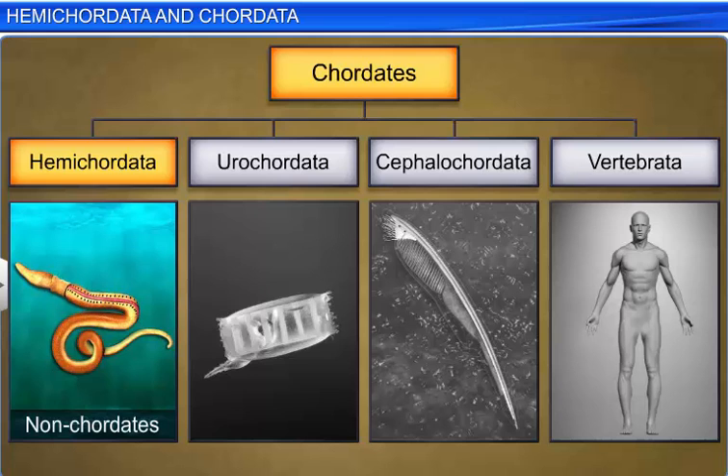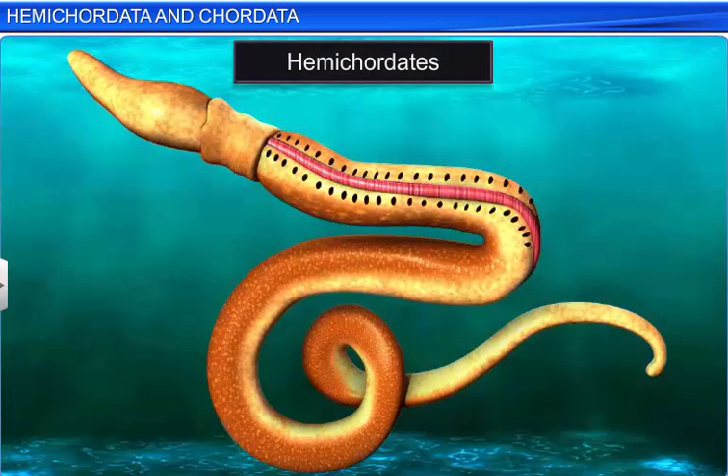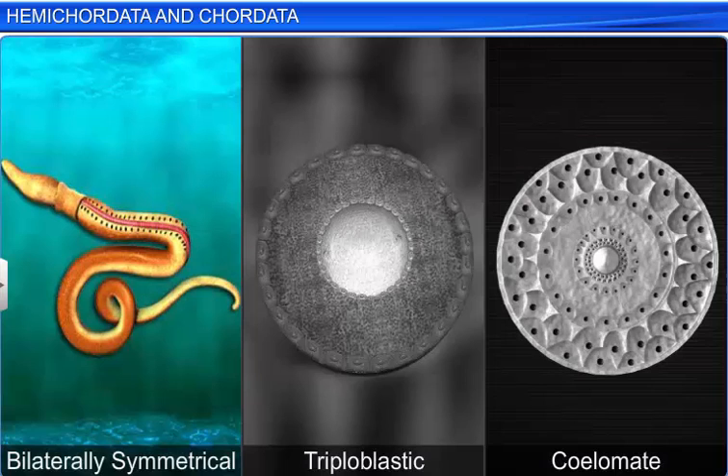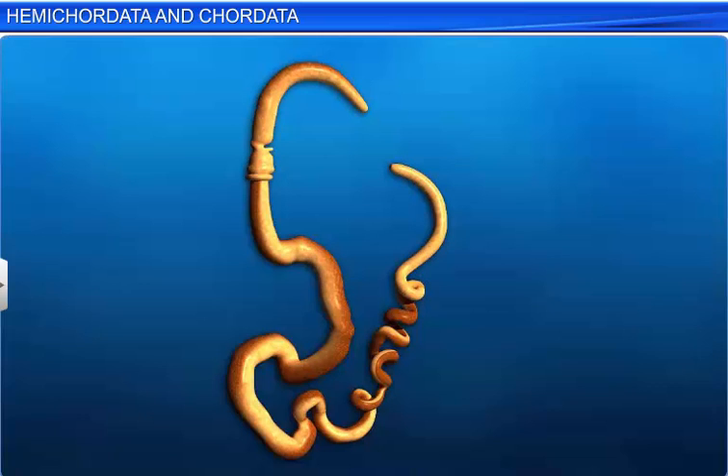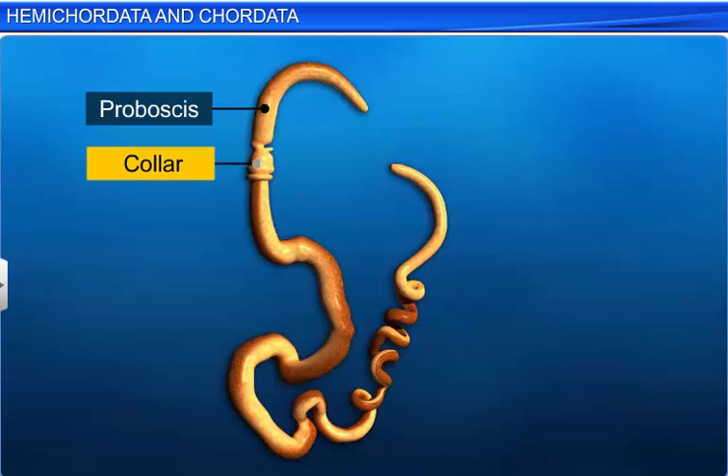Let's take a look at the characteristic features of this phylum. Hemichordates are small, worm-like marine animals. They are bilaterally symmetrical, triploblastic, coelomate animals with an organ system level of organization. Their cylindrical body is divided into proboscis, collar, and trunk.